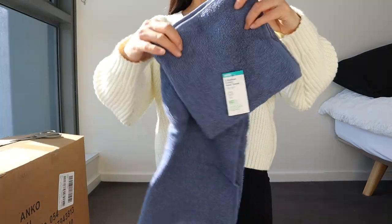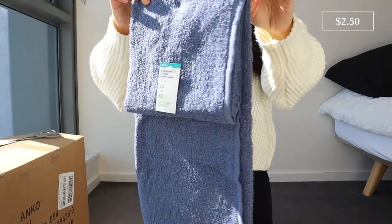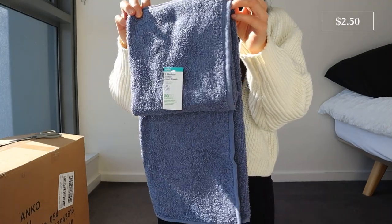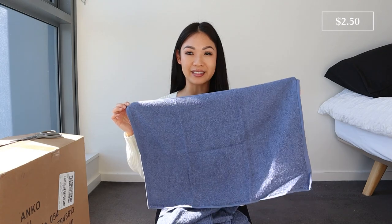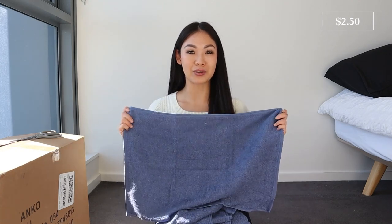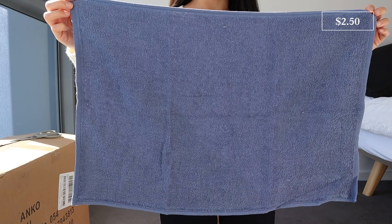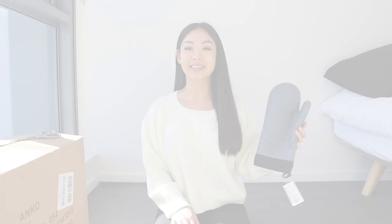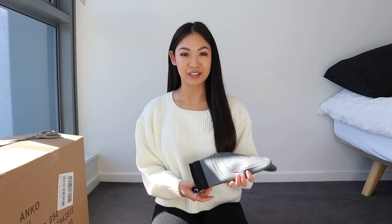Next I've got a couple of hand towels. These are such great value — you get a two-pack for $2.50. They're made of cotton, soft, and about 40 by 60 centimeters, which is a great size. With hand towels I don't like to keep them for a long time because they get dirty and old, so these are just so affordable and easy to replace.